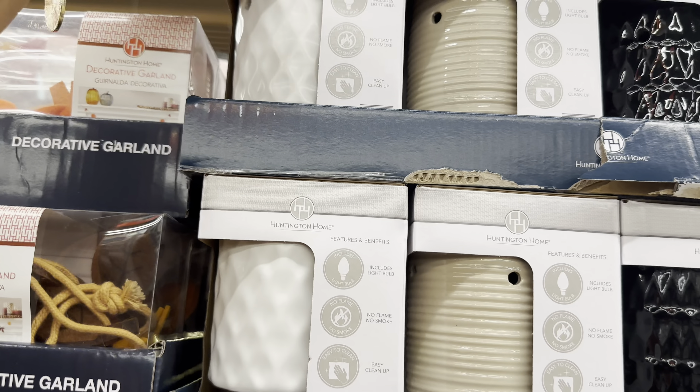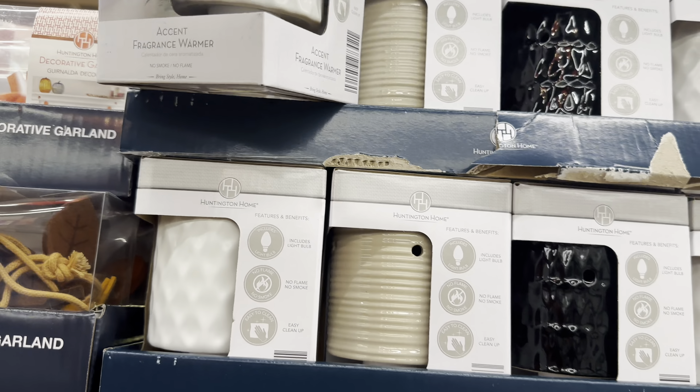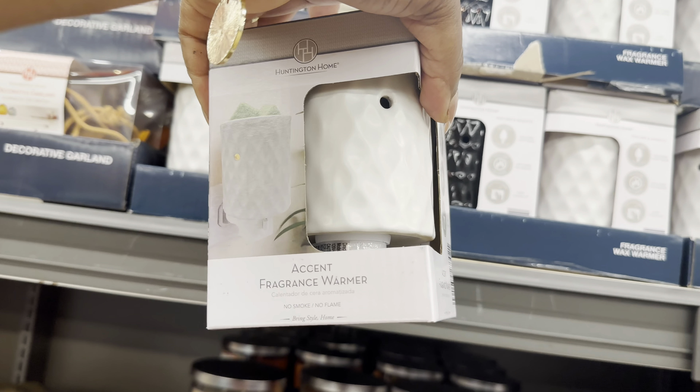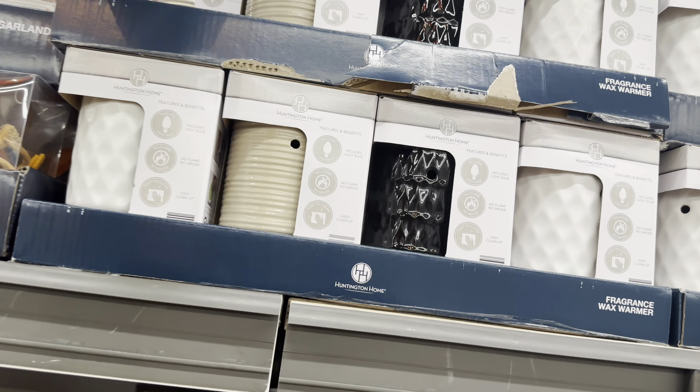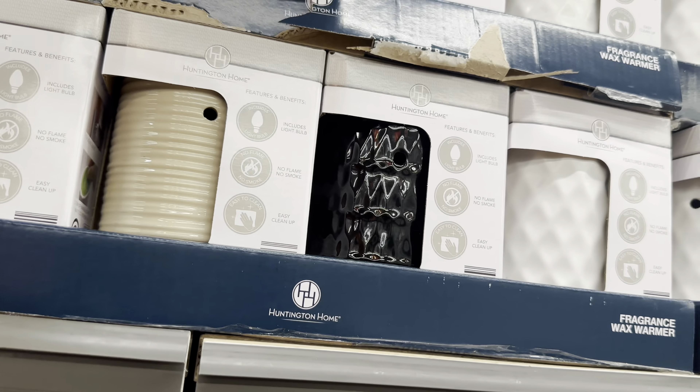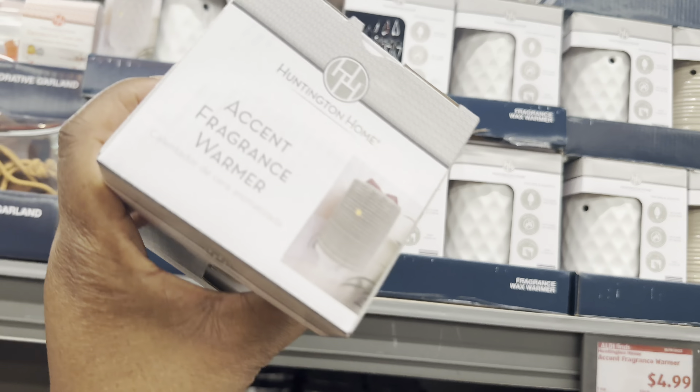The accent fragrance warmer is $5 and comes in off-white, tan, and black. Here's the off-white tan one - I really like that.